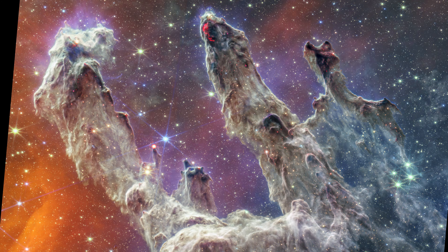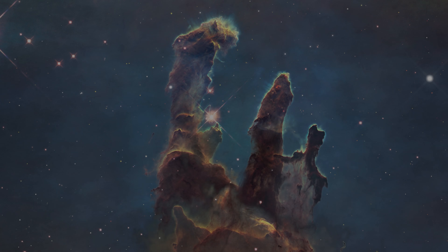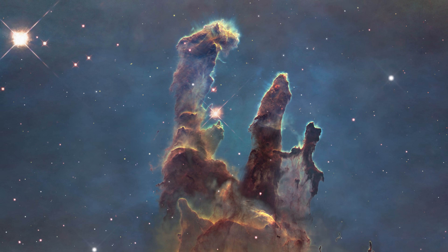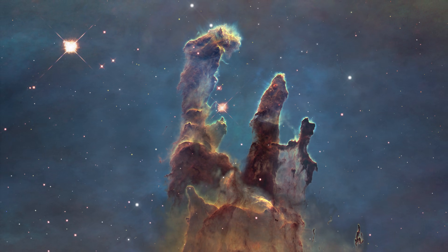However, nothing lasts forever. Soon too shall these foundations dissipate as they lay the seeds for new eyes to witness the beauty of our universe, and perhaps new souls to be humbled by its unimaginable scale.